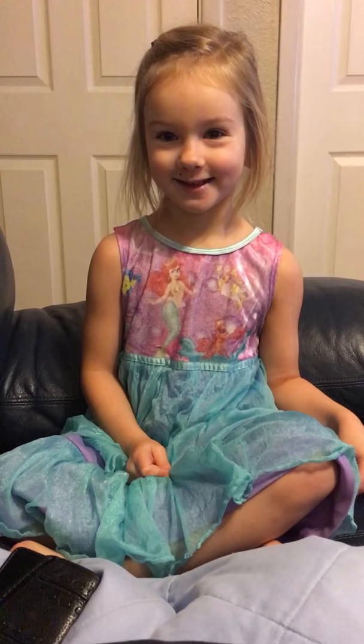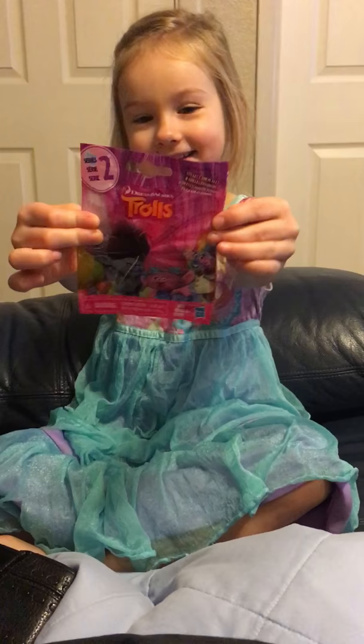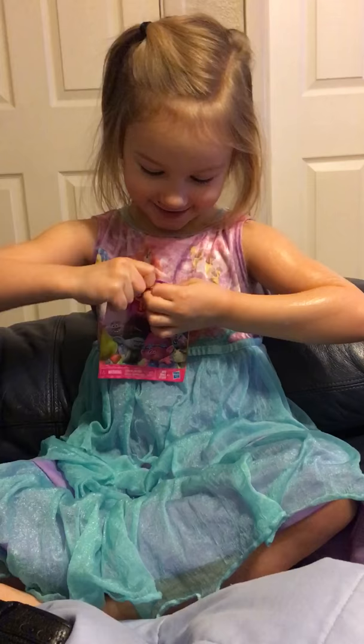Hi, today I got something very special. I got a tool blind bag. Let's see which character it is.